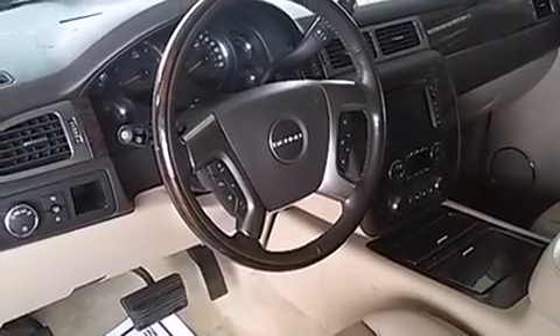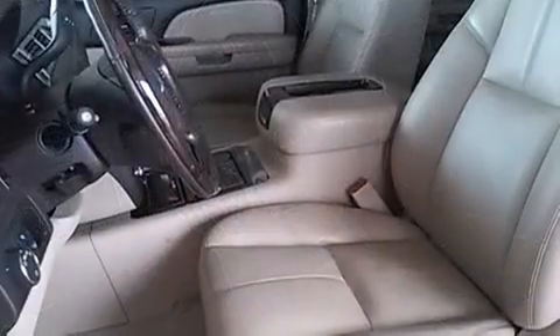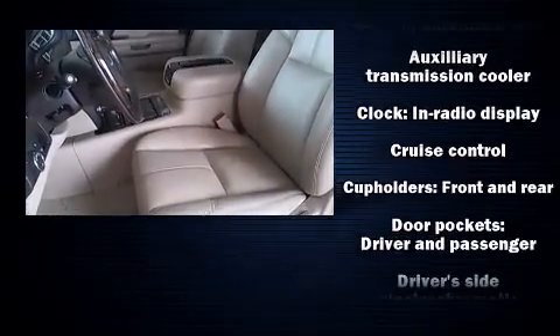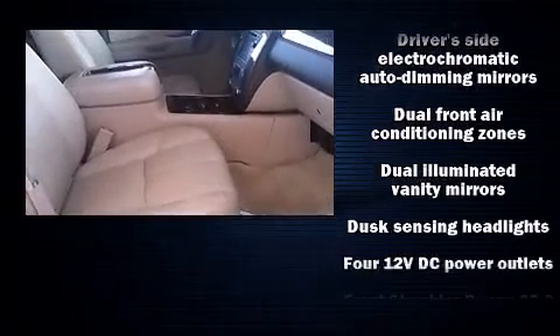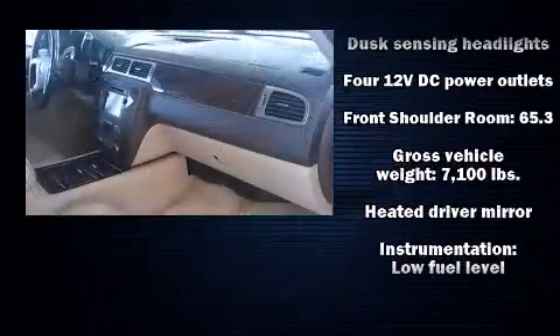Passengers are protected by various safety and security features, including dual front-impact airbags with occupant-sensing airbag, head-curtain airbags, and four-wheel disc brakes with ABS.